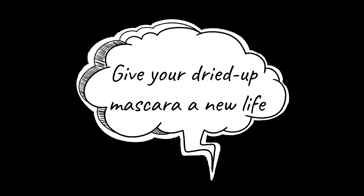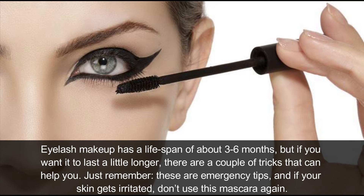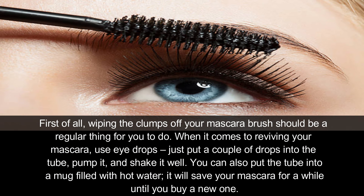Give your dried-up mascara a new life. Eyelash makeup has a lifespan of about 3 to 6 months, but if you want it to last a little longer, there are a couple of tricks that can help. Just remember, these are emergency tricks, and if your skin gets irritated, don't use that mascara again. Wiping the clumps off your mascara brush should be a regular habit. To revive your mascara, use eye drops — put a couple of drops into the tube, pump it, and shake it well. You can also put the tube into a mug filled with hot water to save your mascara for a while until you buy a new one.